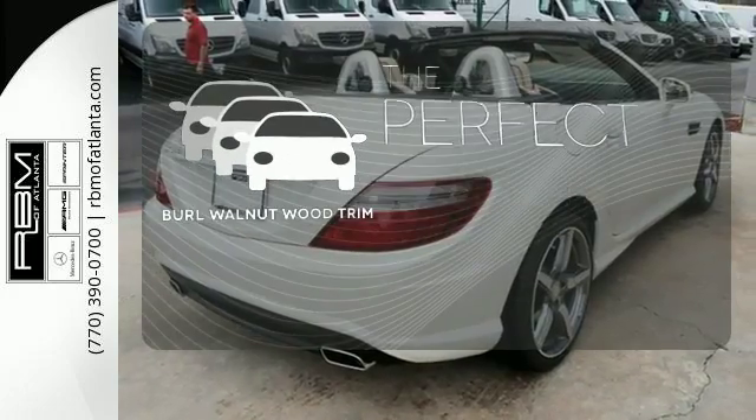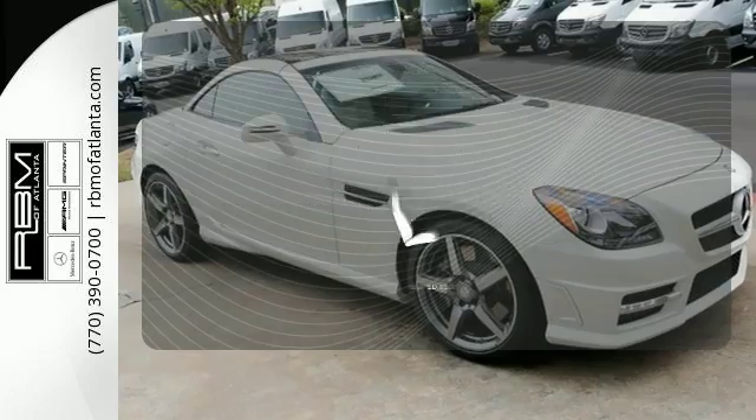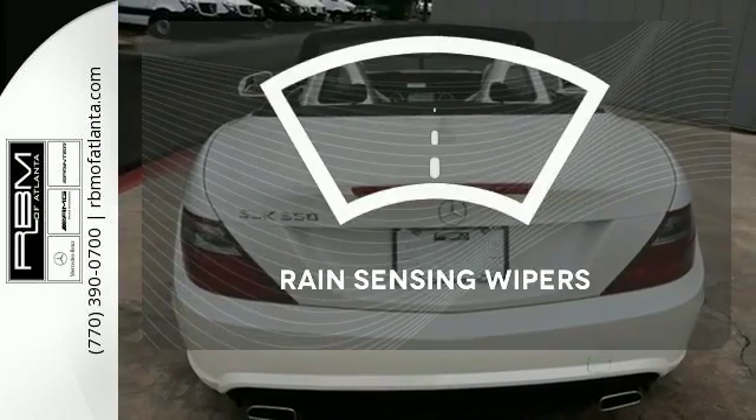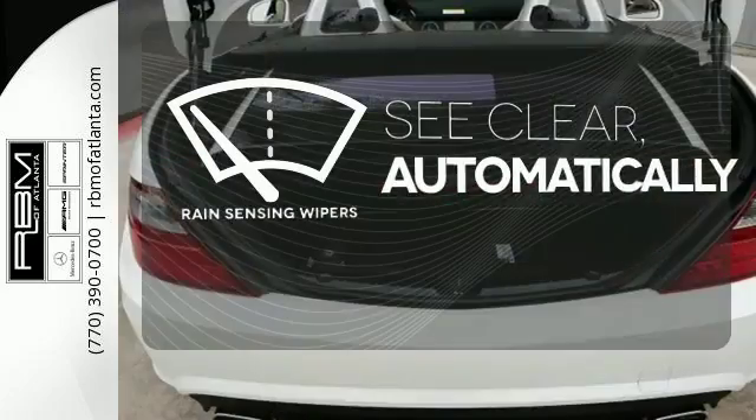The Burl Walnut Wood trim complements the great looking interior. Wrap yourself in the comfort of heated seats. The rain sensing wipers remove rain, snow or debris automatically.